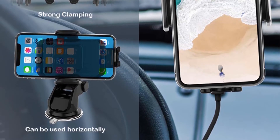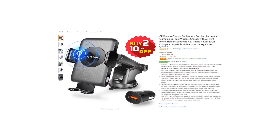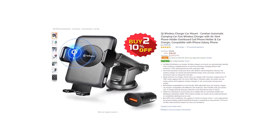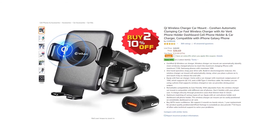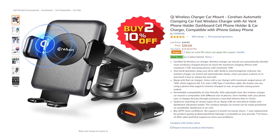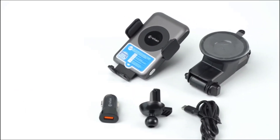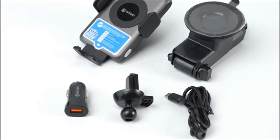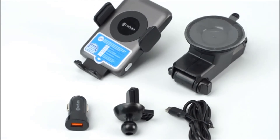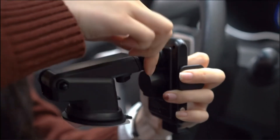Product number four: Qi wireless charger car mount — Core automatic clamping, fast wireless charger with air vent phone holder, dashboard cell phone holder and car charger, compatible with iPhone and Galaxy phones. Key features: Qi certification, one-hand operation, universal phone compatibility, matching with various types of vehicles, and 360-degree rotation.